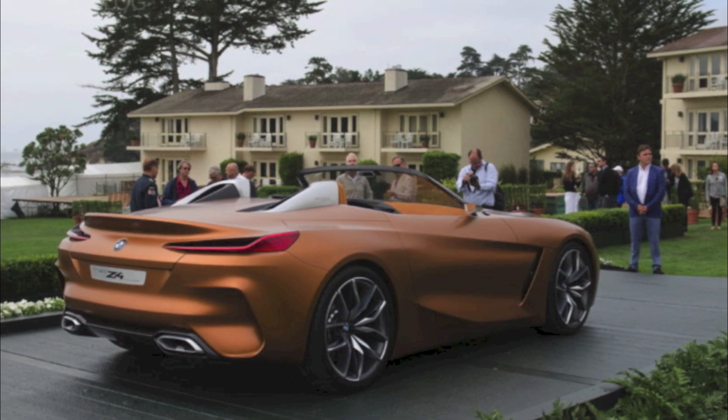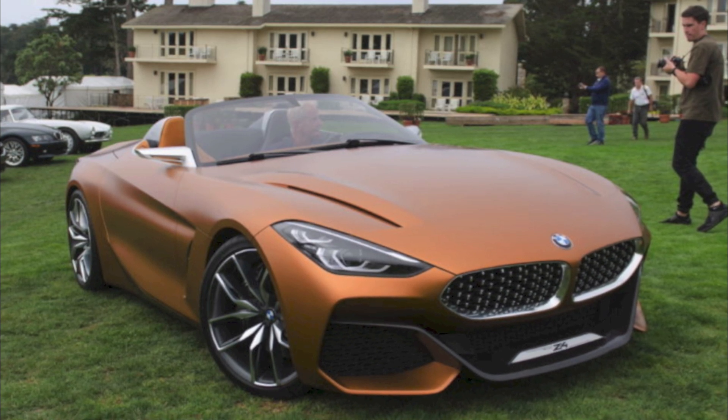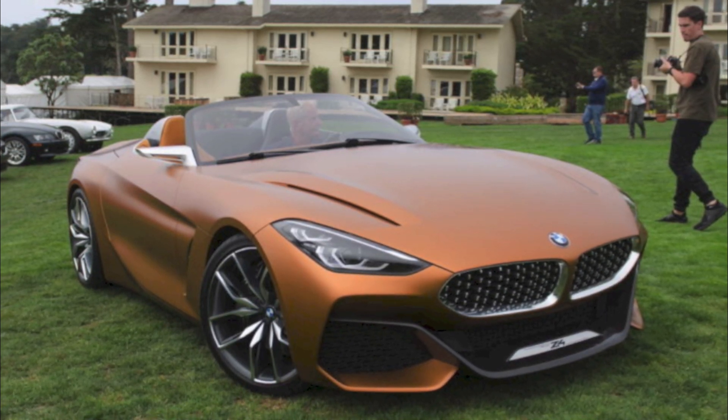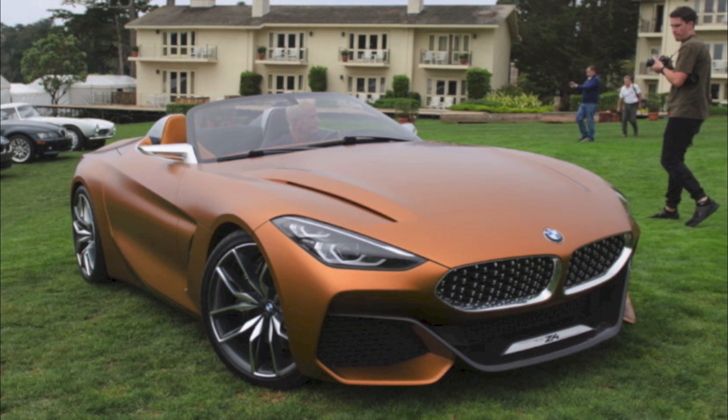There have been some mixed reactions. First up, someone said they don't like the back — but I personally love it. I think it's really aggressive; I love the rear lower bumper and how the taillights wrap around. Someone else said 'take my money' — I absolutely agree. Another person said awesome back view but struggling with the front, though I personally love the front — the twin kidney grilles, the new headlights, and the lower front apron are all really aggressive and brilliant.